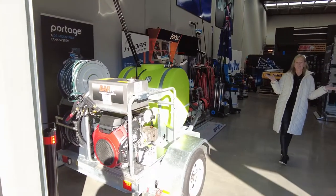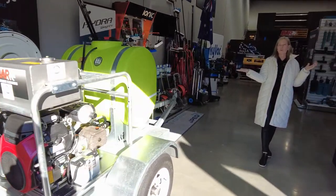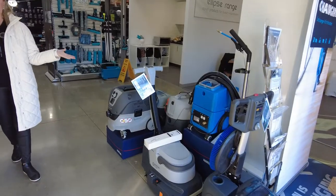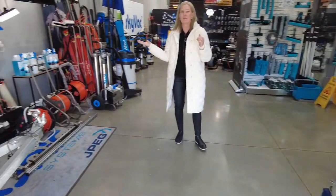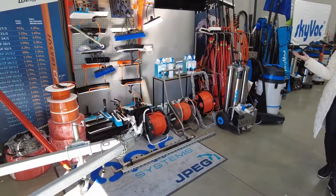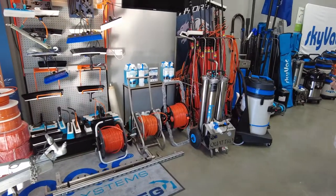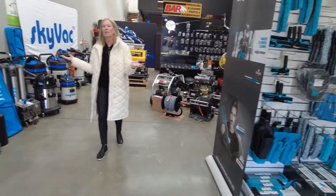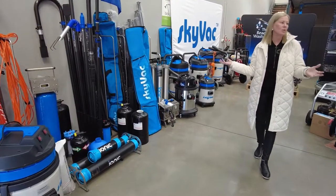Just wanted to run through a couple of our products here: pressure cleaning trailer mounted systems, NILFISK sweepers, scrubbers, ionic systems, RO, telescopic poles, Moorman traditional window tools, and SkyVac Australia for all your gutter cleaning and high reach internal vacuums.